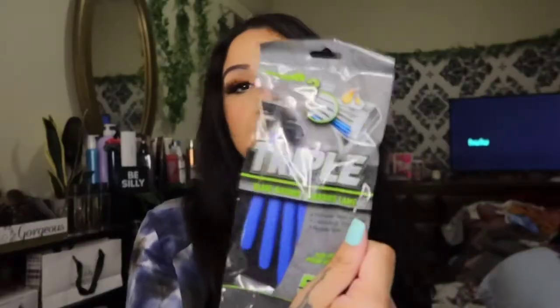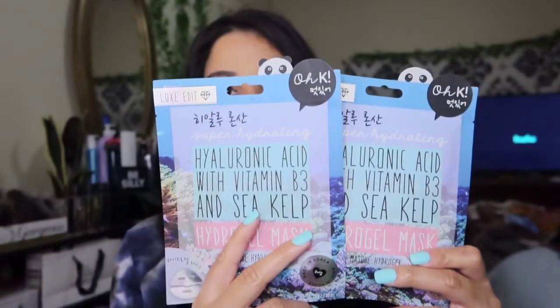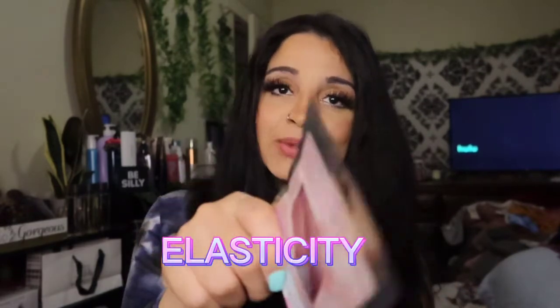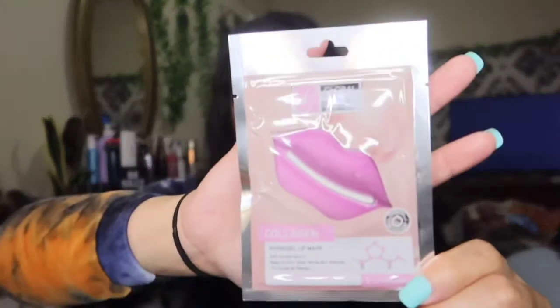I grabbed some razors — I don't feel like women's razors do the job for me, so I picked these up at Dollar Tree. I also found these face masks — new to me — with vitamin B3, vitamin C, and kelp. I also got a collagen hydrogel lip mask with anti-aging serum that helps firm, tone, and revive skin elasticity.